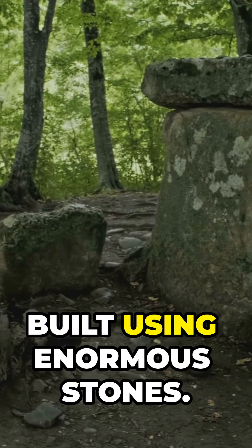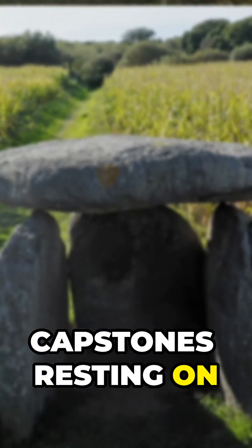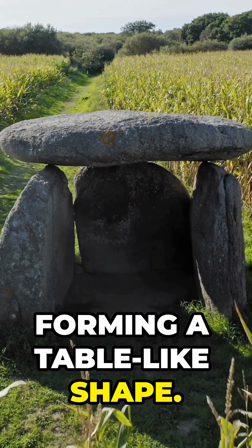Dolmens are megalithic structures built using enormous stones. They typically feature large flat capstones resting on upright stones, forming a table-like shape.